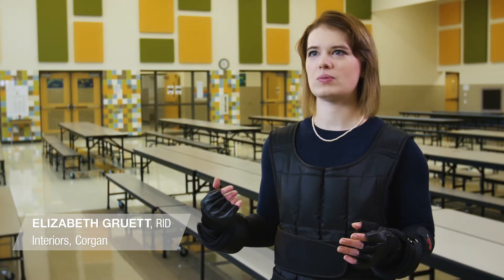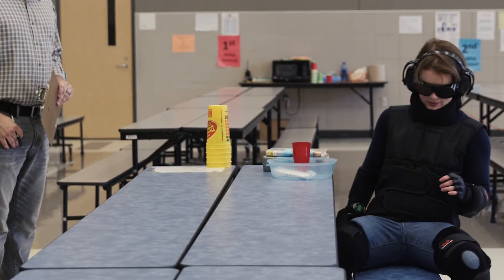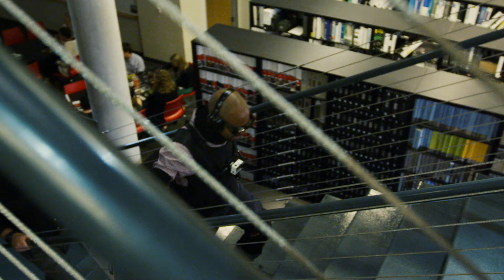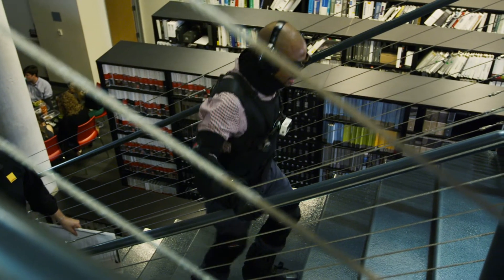I noticed when I was walking that my movements were much slower and probably appeared much more labored than if I was walking without the suit, just because of the weight slowing me down. I got thirsty and had to stop for water because it was really difficult. Making it up the stairs was difficult. I run 5Ks, I've run half marathons, I run all the time — and so the fact that when I got to the first landing I was already winded, I was like, 'Oh man, I've got to go up the rest of these stairs.' It was kind of terrifying, and I felt kind of isolated from anything happening around me.